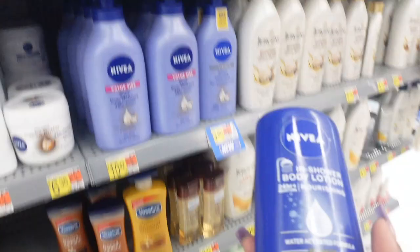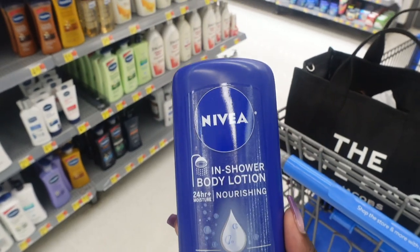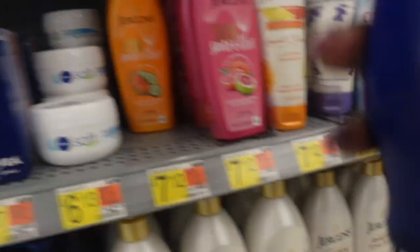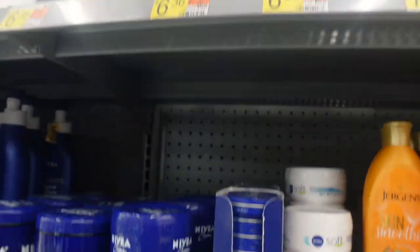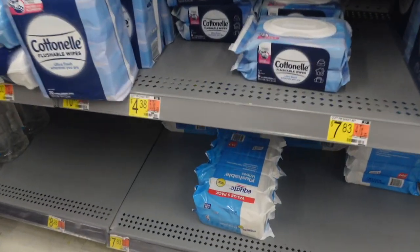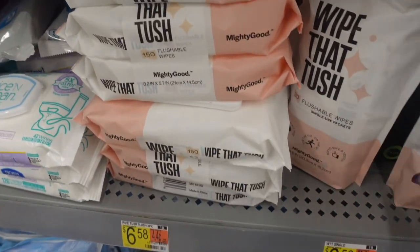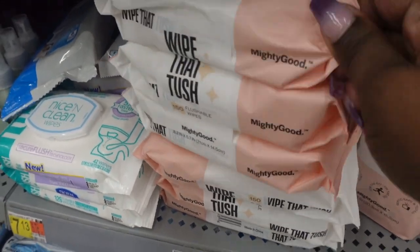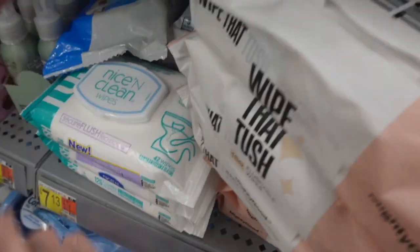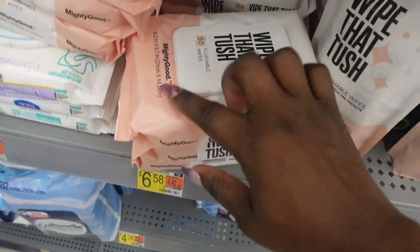Here's the Nivea in-shower body lotion, but I can't cheat on Jergens and I love my Jergens. I love this one, but they do have Nivea in-shower lotion. Y'all know I can't leave out of here without my flushable wipes — they don't have the ones I want like the double pack, so typically when they don't I will get these. I really like these also. And 'Wipe That Tush' — I like this brand too, mighty good brand.